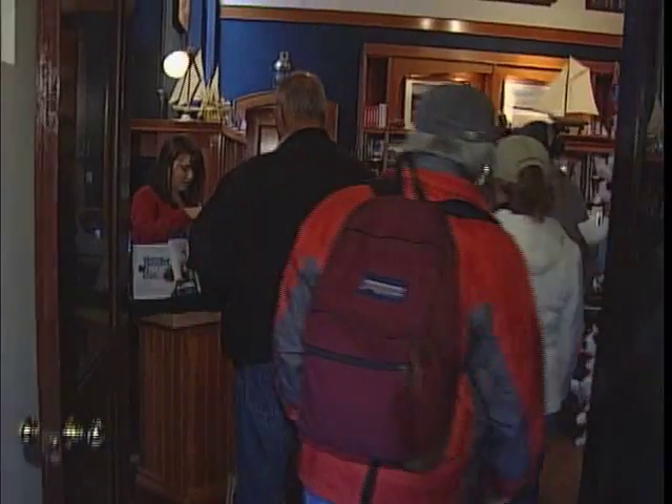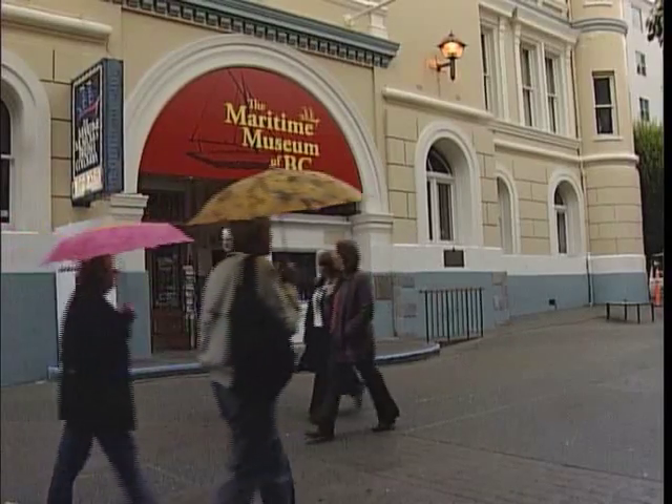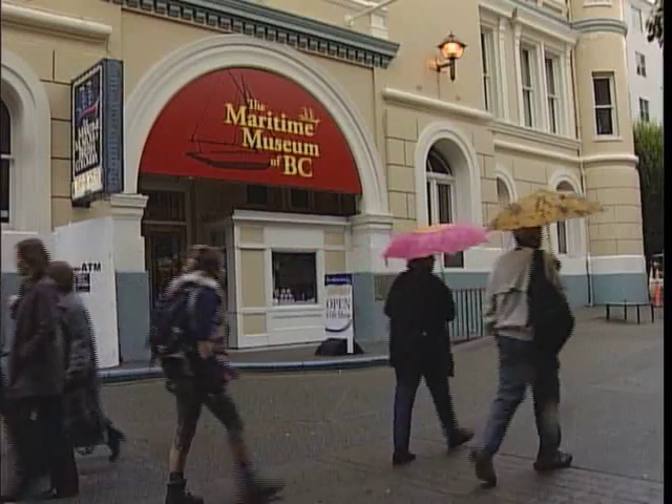The Maritime Museum of BC is open from 9 to 5 daily. In Victoria, I'm Sucheta Singh for Quality Assured Collision's Road Trip.